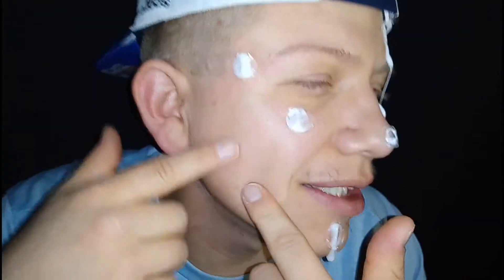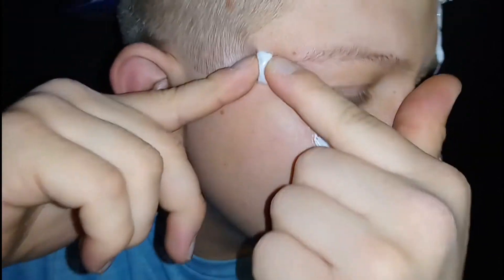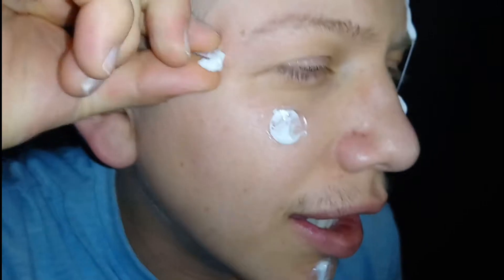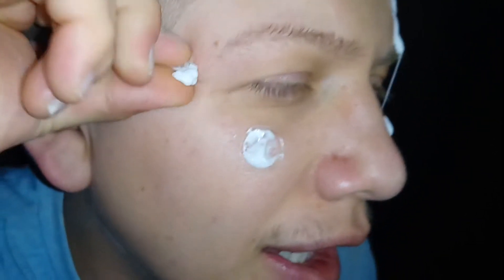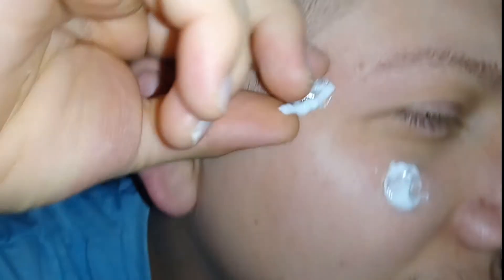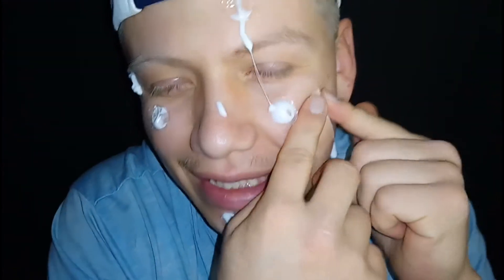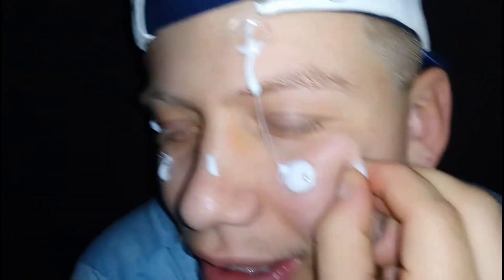I got a school dance to go to, your mom. I got a school dance — I gotta get these pimples off! Oh, come on. Oh God, no one's going to like me anymore. Oh God.